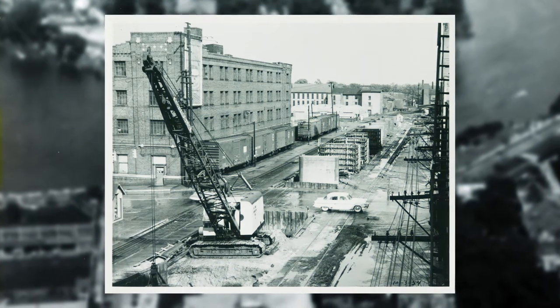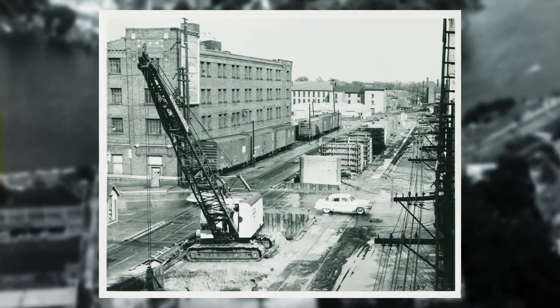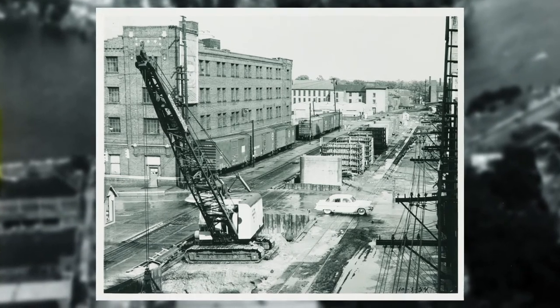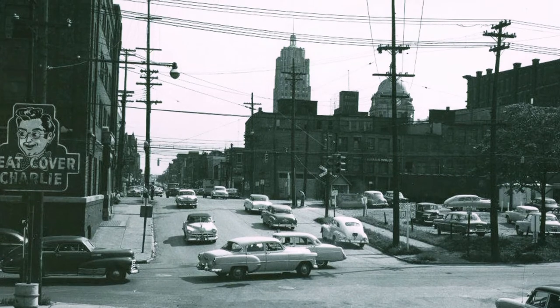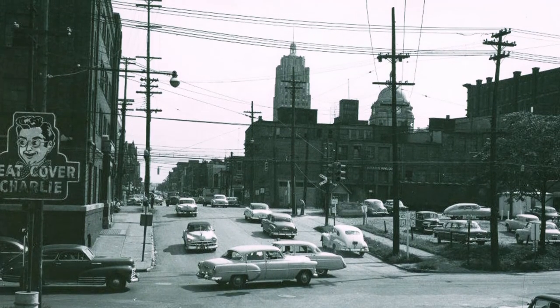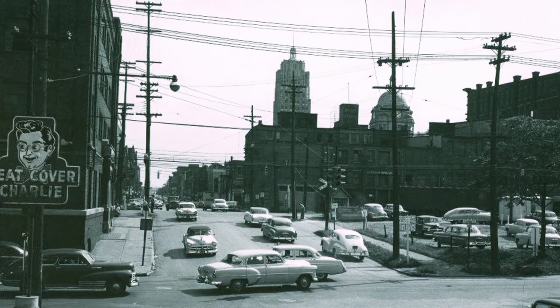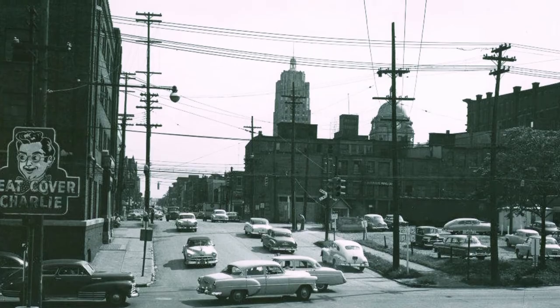Another important rail development occurred in 1955 when two miles of railroad tracks downtown were elevated. This allowed the 50 downtown trains per day to not disturb street-level traffic. This also allowed much greater commercial and residential expansion to the north of the downtown.